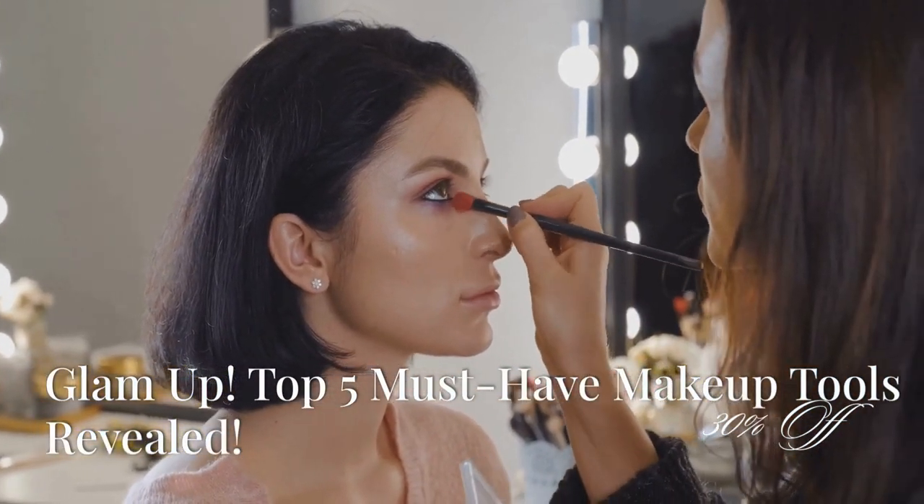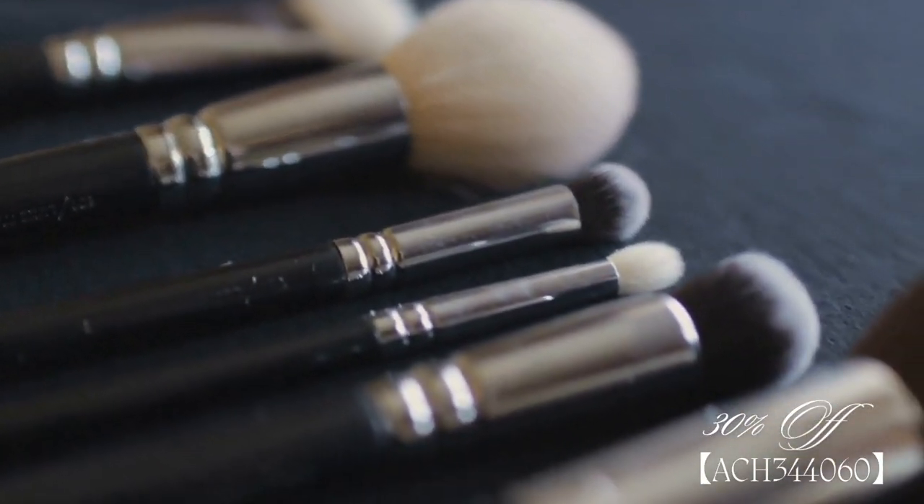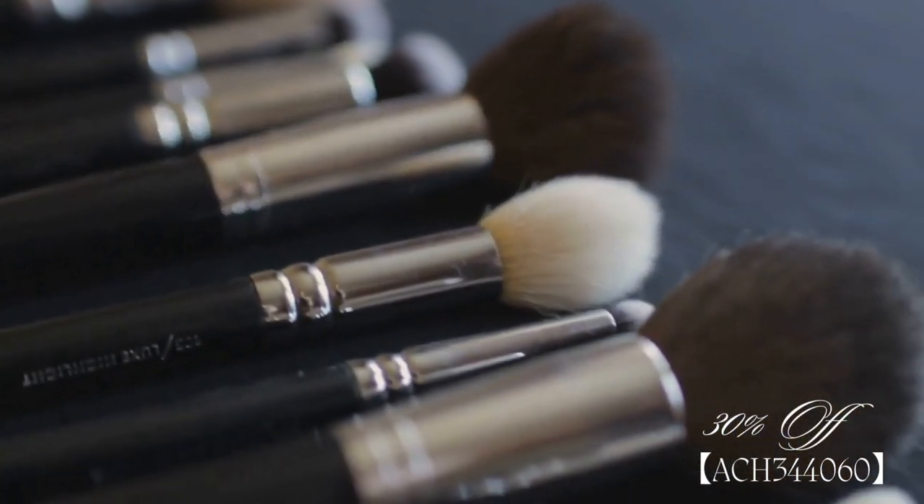Hey gorgeous! Are you ready to revolutionize your makeup routine? I'm here today to share five amazing tools that will elevate your makeup game to Hollywood levels while saving you money versus expensive name brands.